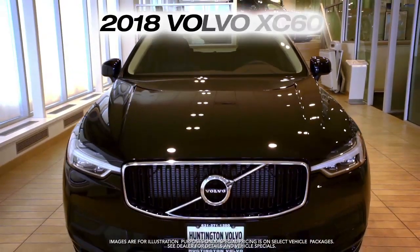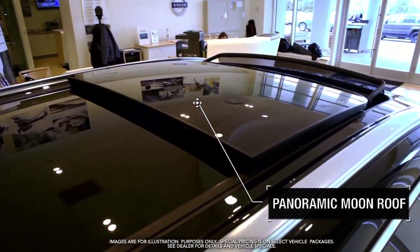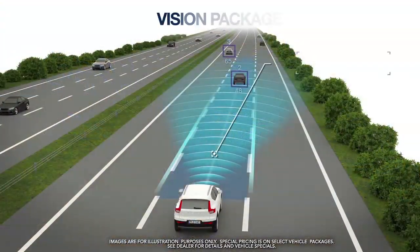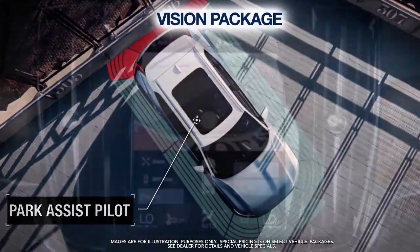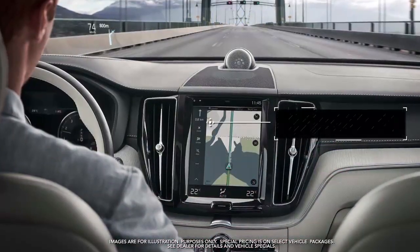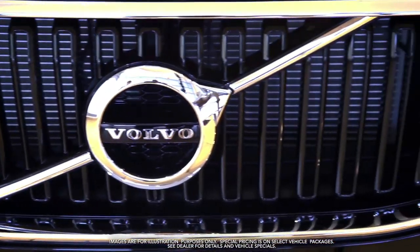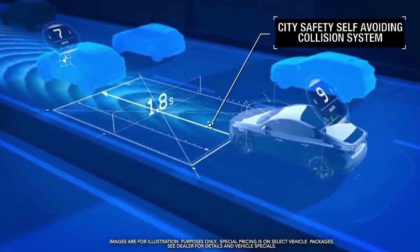Get the new Volvo XC60 with panoramic moonroof, power liftgate, vision package featuring blind spot information system, park assist pilot, rear camera and cross traffic alert, navigation, heated seats and steering wheel, city safety self-avoiding collision system and more.